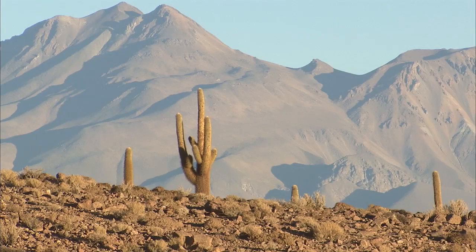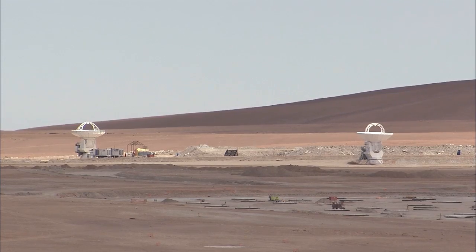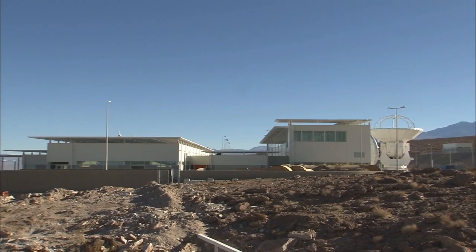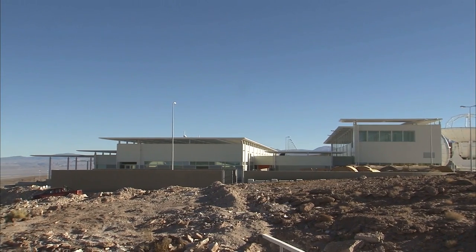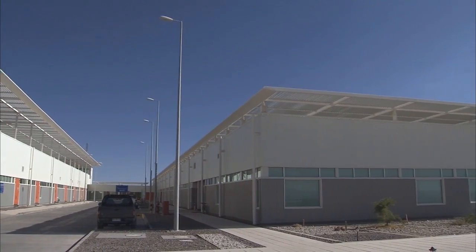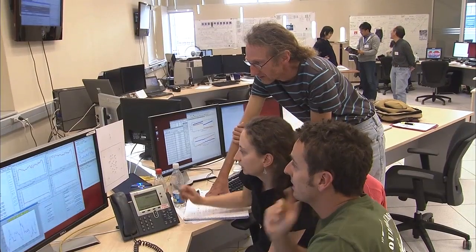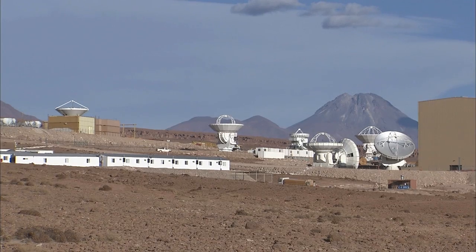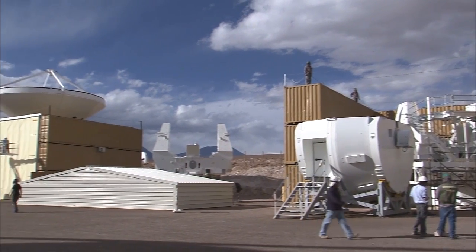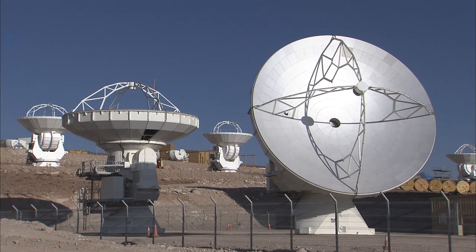Constructing the ALMA Observatory in the arid Atacama Desert at such high altitude is no easy undertaking. Before the antennas are brought to the high site, they must be assembled at the Operations Support Facility, or OSF. Located at 2,900 meters altitude, the OSF also serves as a control center for the antenna array located at the high site. With majestic volcanoes looming in the distance, engineers are busy integrating and verifying the numerous parts of the antennas, and by now many antennas at various assembly stages can be found at the OSF.